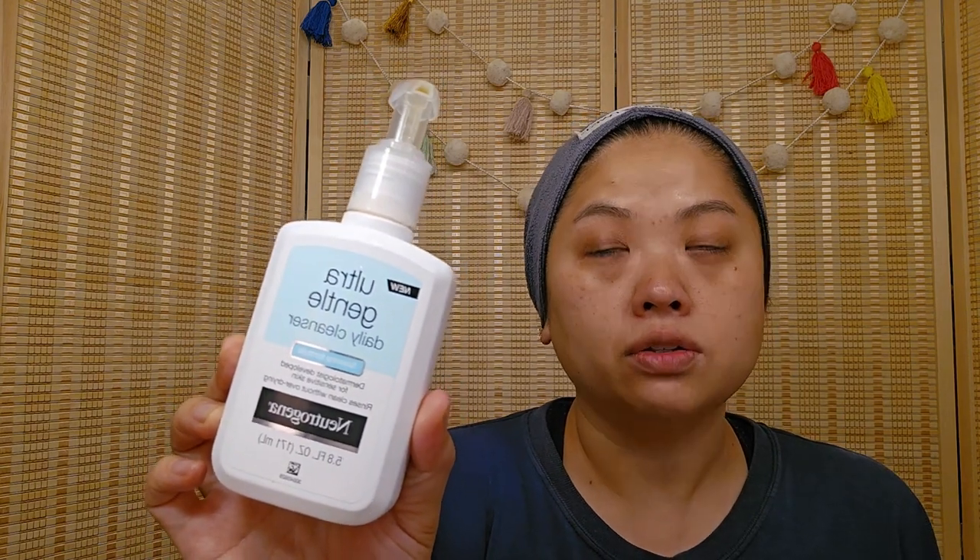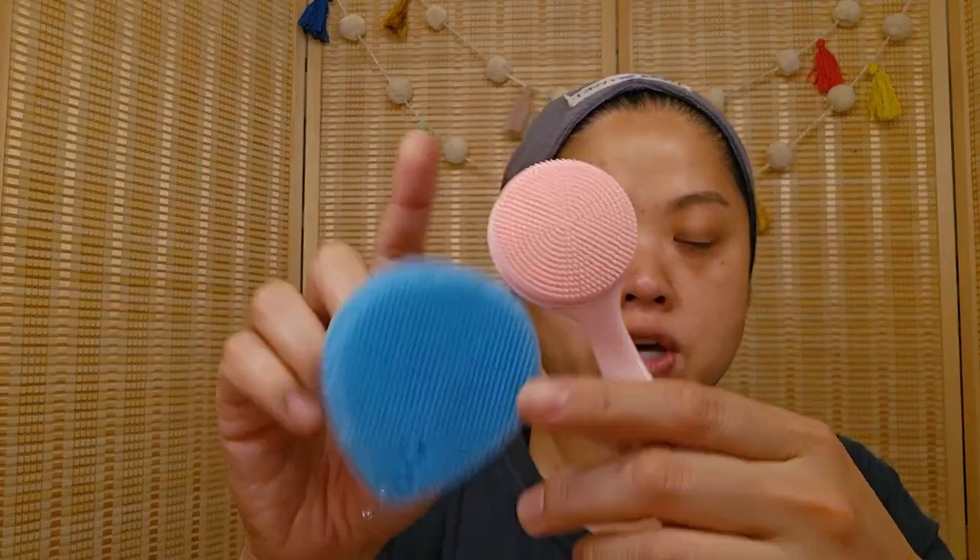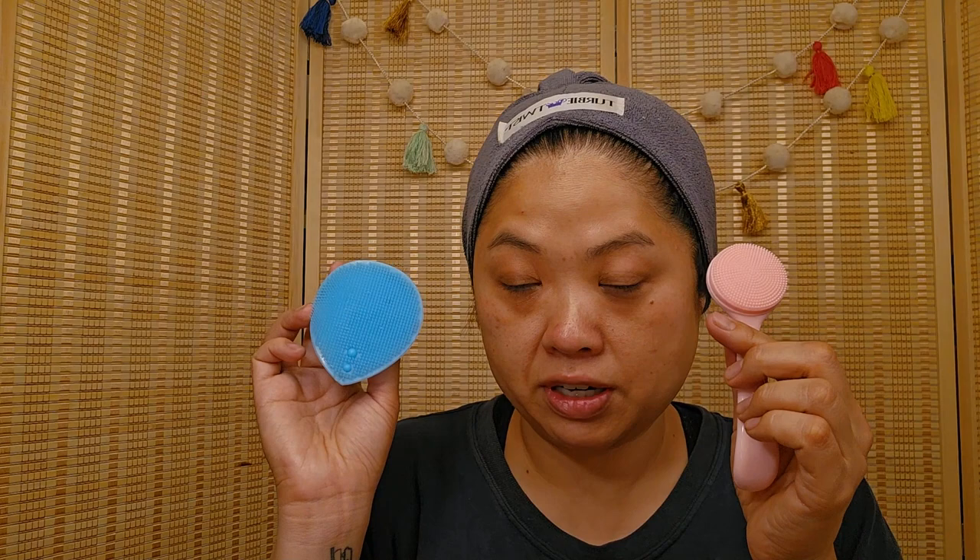Next I go in with this cleanser — the Neutrogena Ultra Gentle Daily Cleanser. I like this product and most of the time I use it with my Clarisonic. I didn't realize they discontinued the Clarisonic until a couple years ago — I was flabbergasted. Sometimes I will use something like this silicone brush I got recently from Temu. Both are very, very gentle and I really like them.